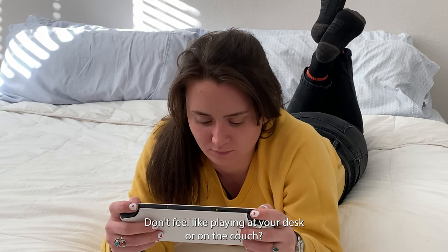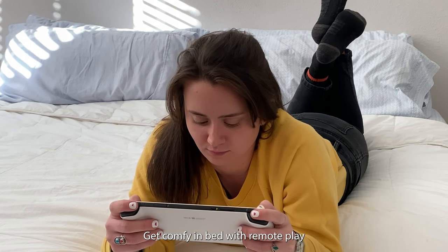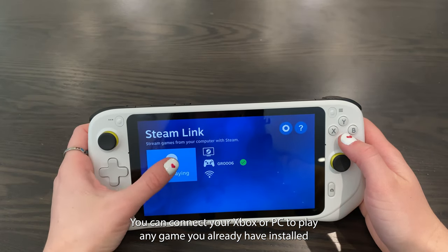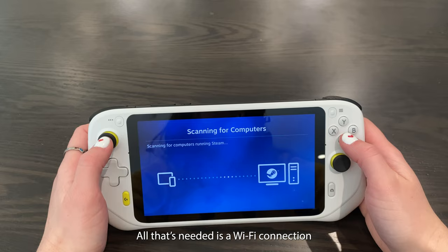Don't feel like playing at your desk or on the couch? Get comfy in bed with Remote Play. You can connect your Xbox or PC to play any game you already have installed. All that's needed is a WiFi connection.